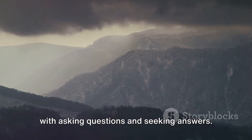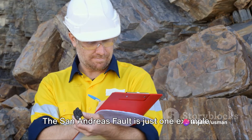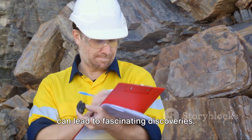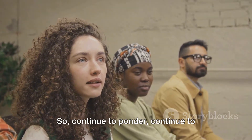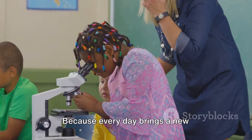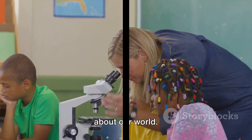Remember, understanding our world starts with asking questions and seeking answers. The San Andreas Fault is just one example of how curiosity about our surroundings can lead to fascinating discoveries. So continue to ponder, continue to question, and continue to discover — because every day brings a new opportunity to learn something amazing about our world. For more information, visit www.fault.org.